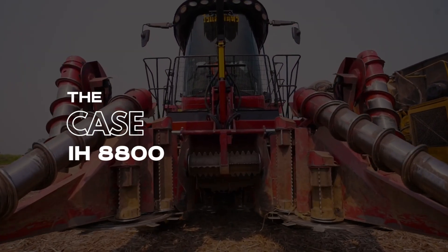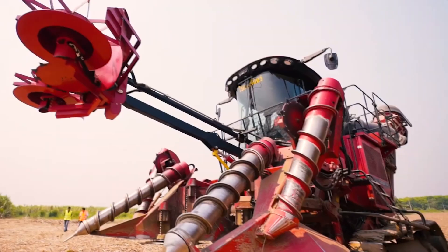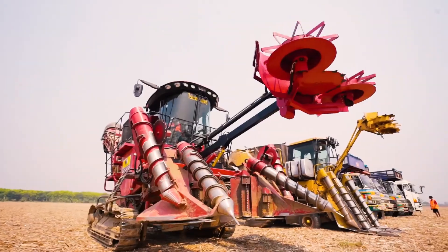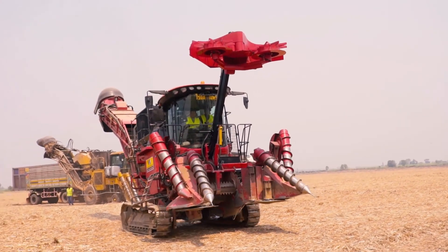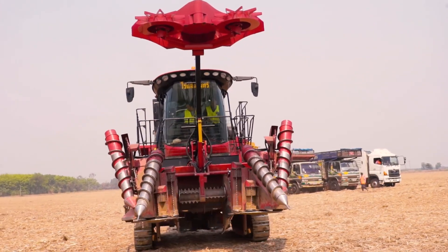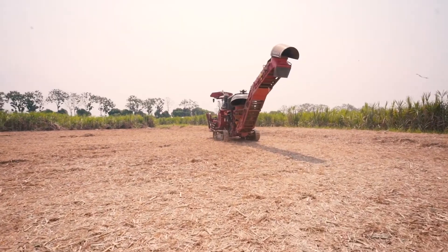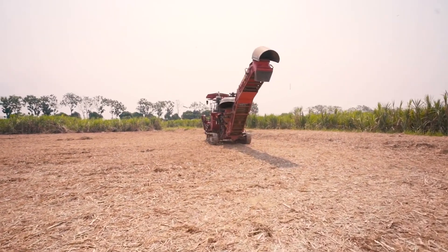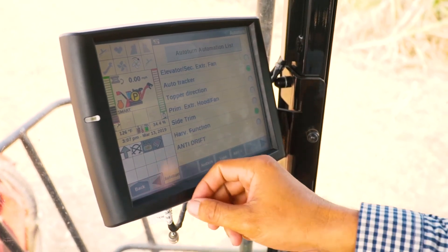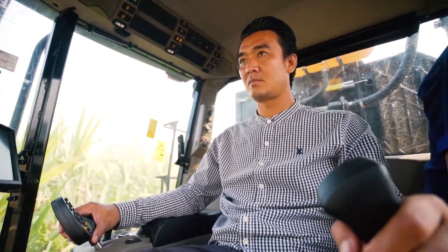Number 9: The Case IH-8800. This mechanical juggernaut is renowned for its sugarcane harvesting prowess. The self-propelled harvester is designed for high productivity. It has a 600-hour oil change requirement which makes maintenance easy, and it's designed to ensure extremely low soil compaction. The operator seat has lumbar and horizontal adjustments, ergonomic armrests, height adjustments, and other features for comfort.